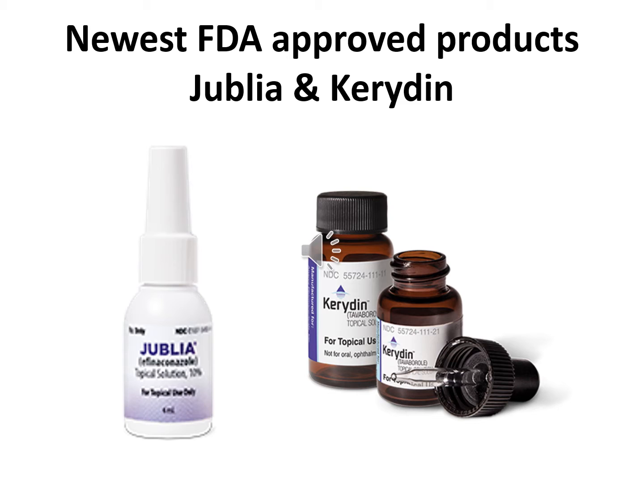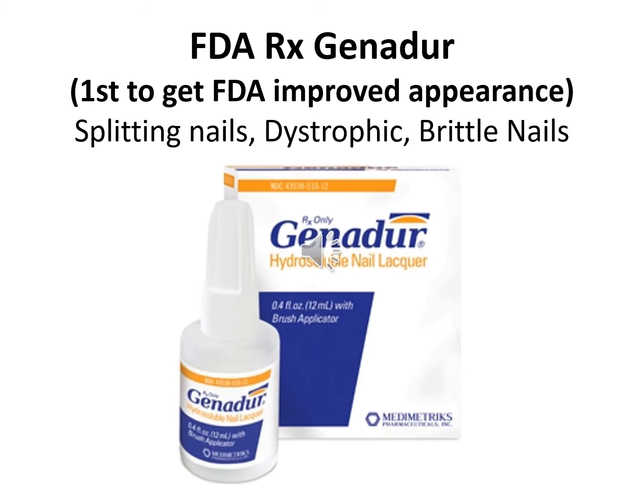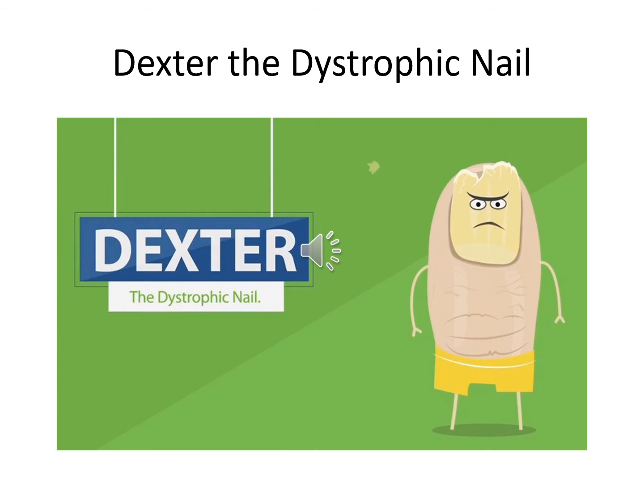They both have worked well, and they're better than most of the OTC topicals that I've used. Genadur is the first to get FDA approval for splitting nails, dystrophic nails, brittle nails, and it actually says it improves appearance. Soon after Genadur got its approval, Dexter for the dystrophic nail also came out on the scene promoting the following product.